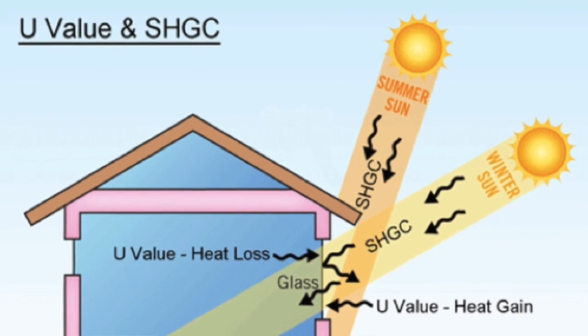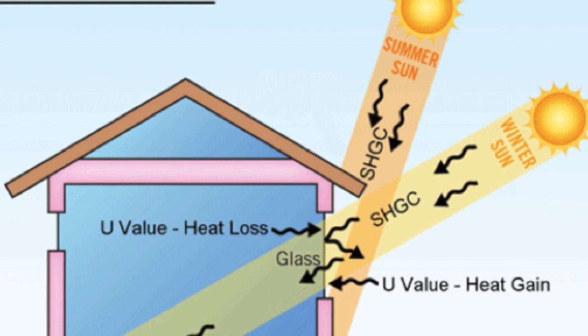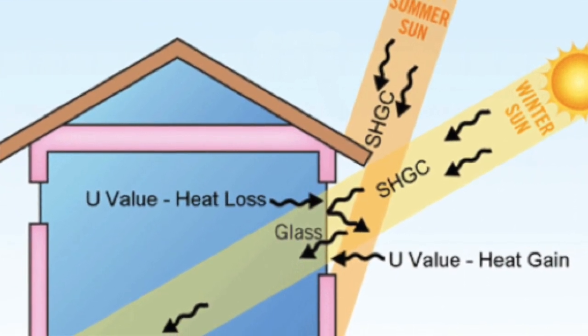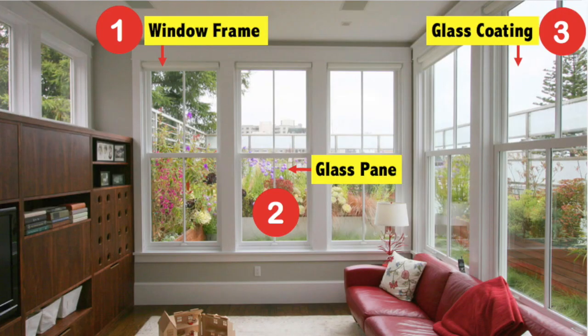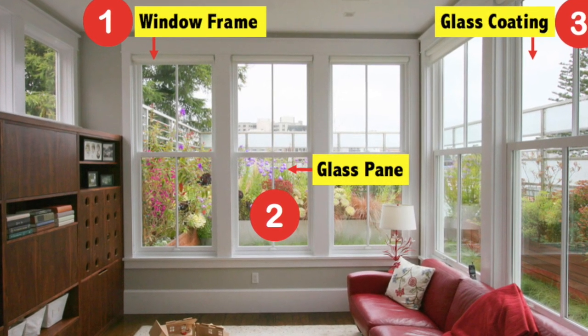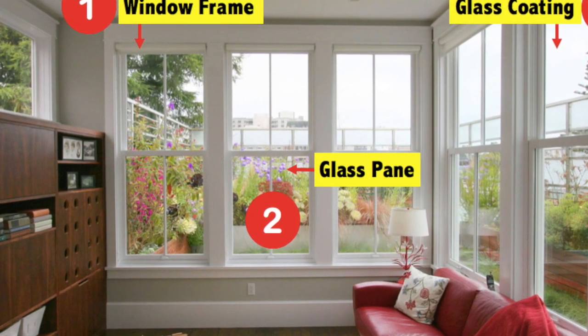With low-E coating, there are several factors used to measure the effectiveness of glass: the solar heat gain coefficient (SHGC), the U-value, the visible light transmittance, and the light to solar gain. When you are trying to decide on a window for your home, it is also very important to consider which type of frame, glass, and coating would work best.